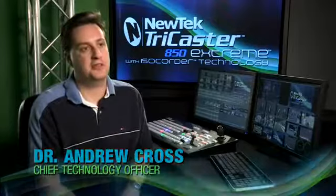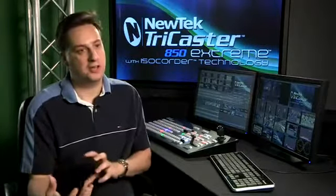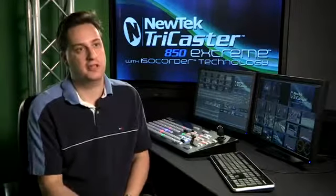What it does is it allows you to record up to eight channels of high-definition video while you're doing your show. Which means that after your show, not only do you have the show that you produced, but you also have all the source footage that was used to create it.